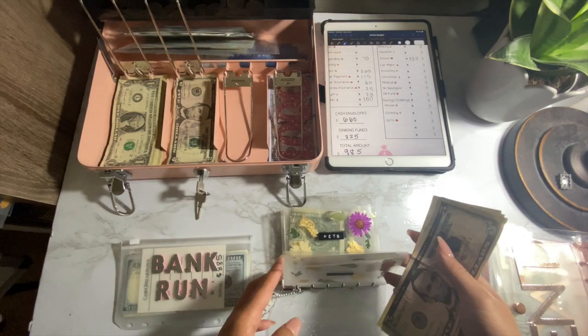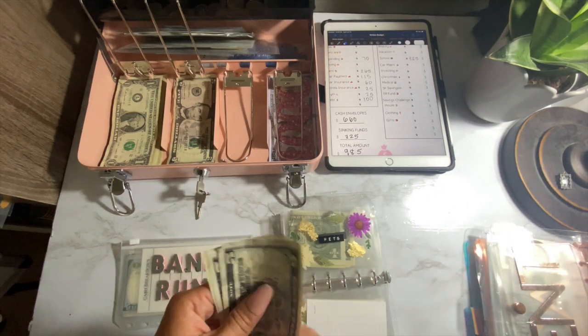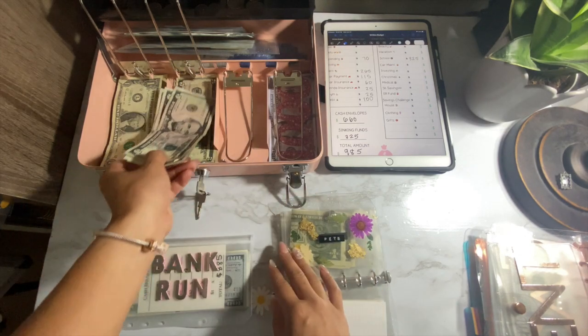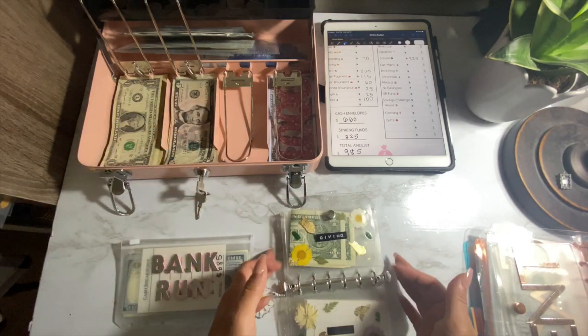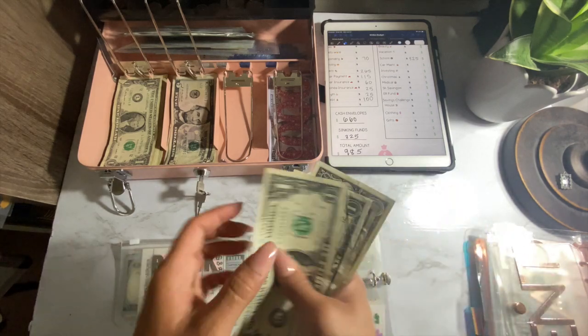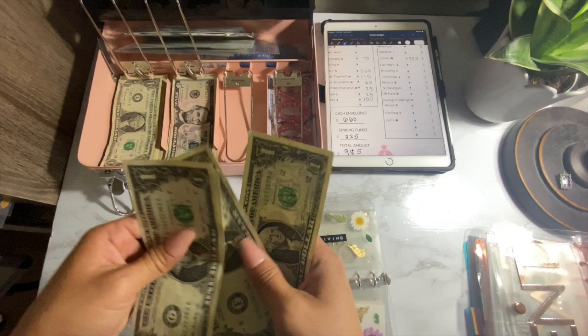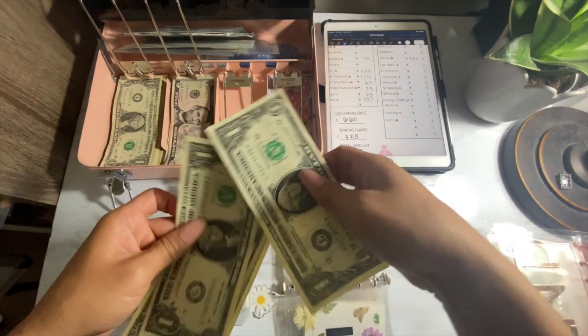This is leftover cash that I have in the envelopes that I carry around with me. So we have $5, $10, $15. And of course, our $5 saving challenge is right here. We're giving — I still have $1, $2, $3, $4 — and go ahead and put this into our $1 savings challenge.